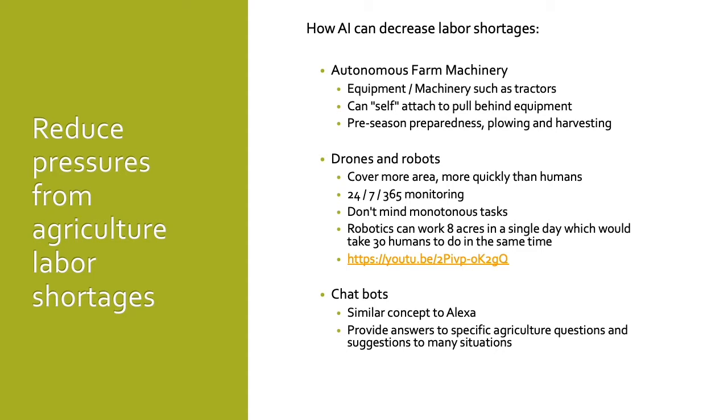Robotics can work 8 acres in a single day, which would take 30 humans to complete in the same amount of time. Please click the link below to see how robots will be used to monitor indoor farming. Chatbots for agriculture will be similar to Alexa in a home — they will be able to provide specific answers to agricultural questions and provide suggestions or solutions to situations farmers are experiencing.